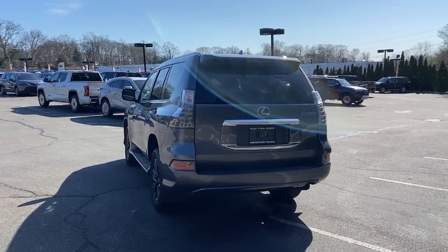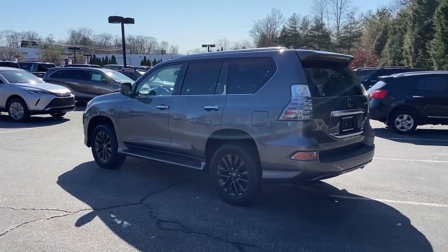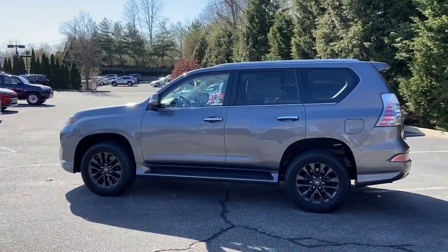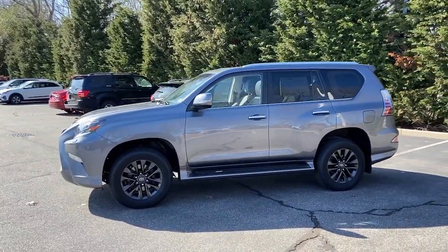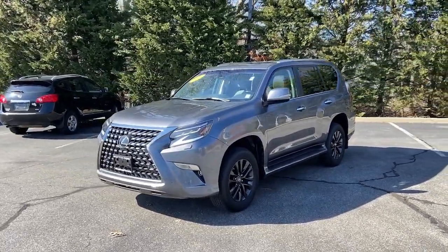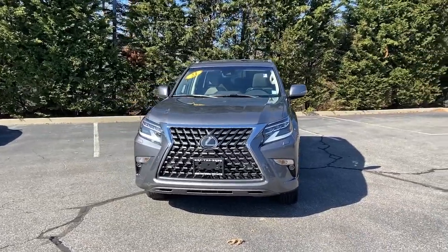These are just some of the great options this vehicle comes with: intelligent auto on-off high beams, pre-collision system, touchscreen infotainment system, proximity key entry, sunroof/moonroof, navigation system, keyless entry, woodgrain interior trim, adaptive cruise control, satellite radio. Rugged meets refined in this connected and capable GX.